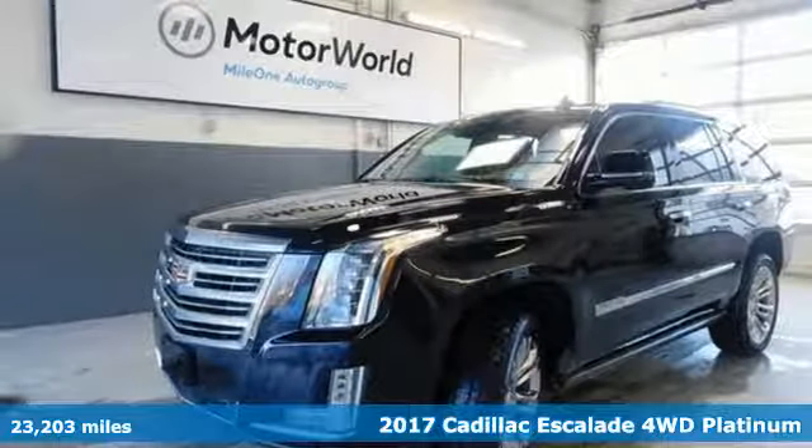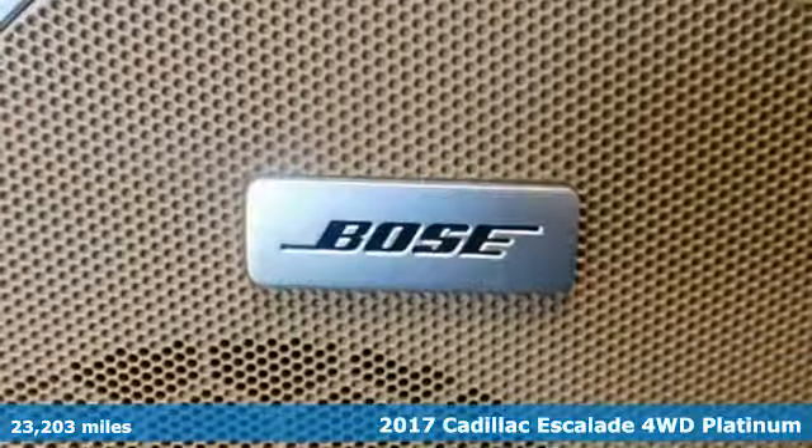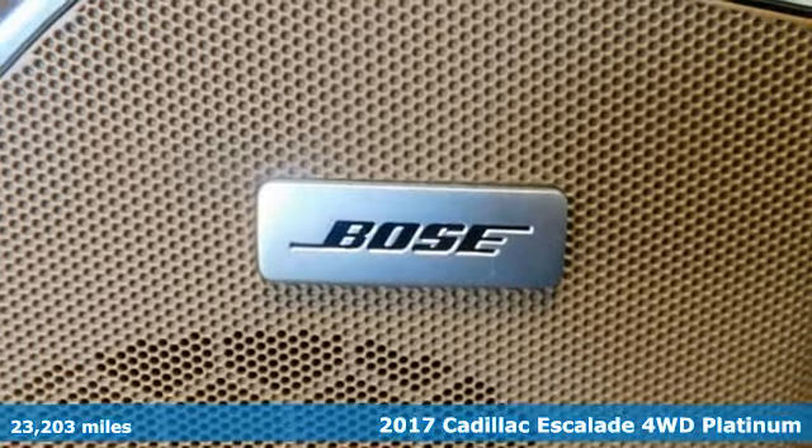It's a 2017 Cadillac Escalade. For over a century, Cadillac has been synonymous with automotive innovation.